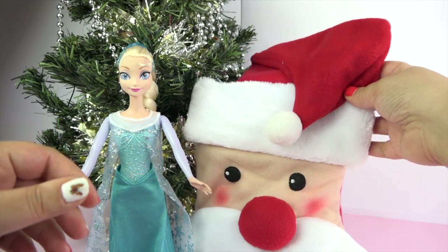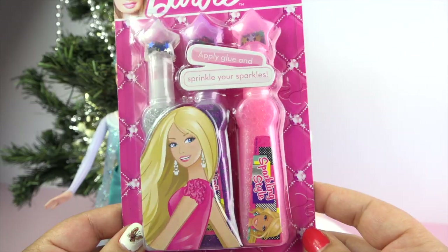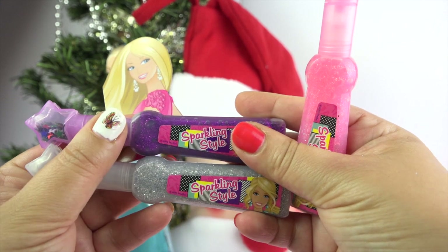Oh, Elsa. Okay, now let's see what the next one is. Oh, it's some Barbie glitter glue for styling. I might use this in another video.